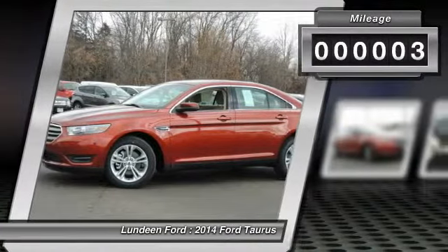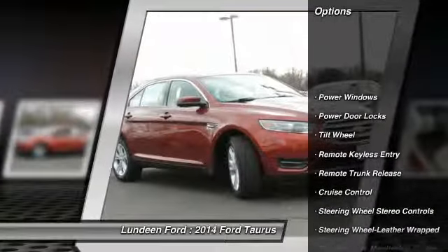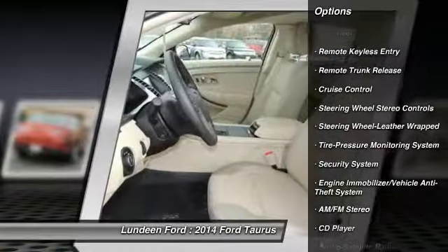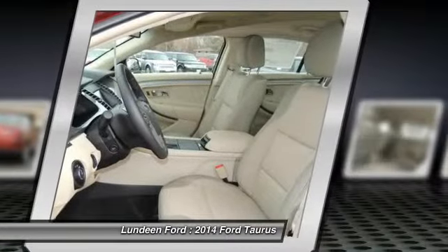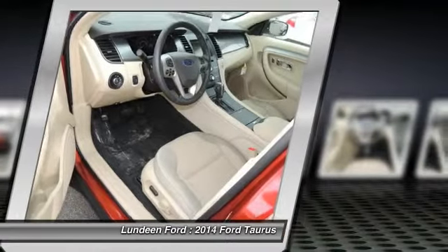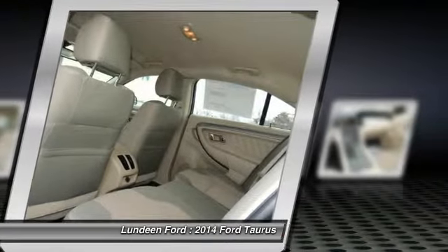This vehicle has less than 100 miles. Here are some of this vehicle's great options: power passenger seat, traction control, anti-lock braking system, Bluetooth wireless data link for hands-free phone, front air conditioning, power steering, floor mats, aluminum wheels, cruise control, rear defrost.